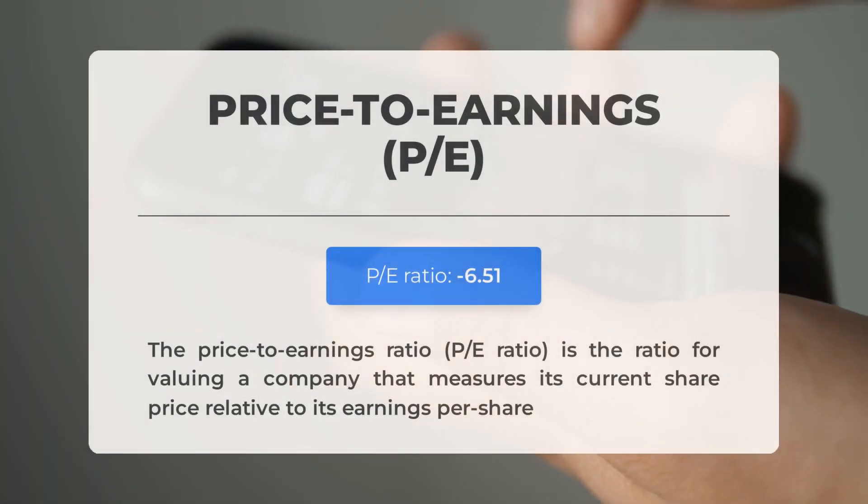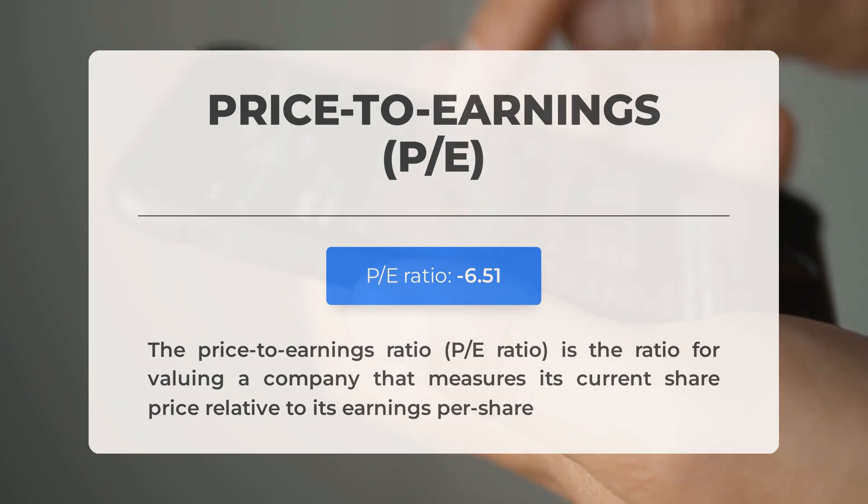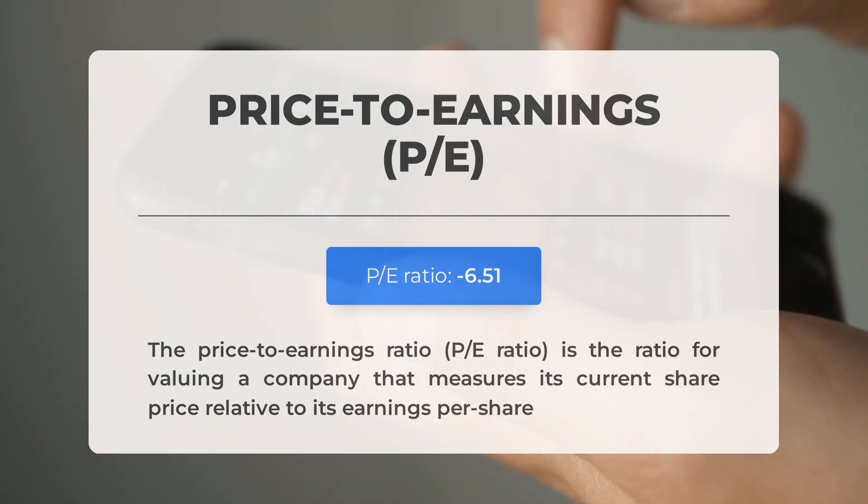Before discussing potential trading levels, let's review some key fundamental data. The price-to-earnings (P/E) ratio compares a company's current share price to its per-share earnings. A negative P/E ratio indicates either negative earnings or losses; while downturns are common, persistent negative ratios may suggest inadequate profits and potential bankruptcy risks. The upcoming Q4 2023 earnings report is scheduled for March 26, 2024, with analysts' consensus estimates at -$0.0700. Monitoring these figures is crucial as they can significantly influence stock prices.